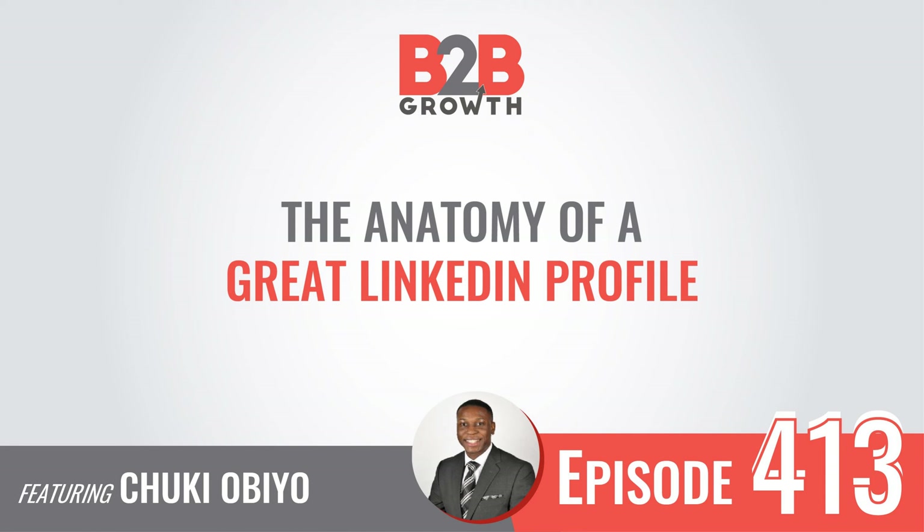And where exactly are you telling that story? That's in the About section, right under your headline and headshot.